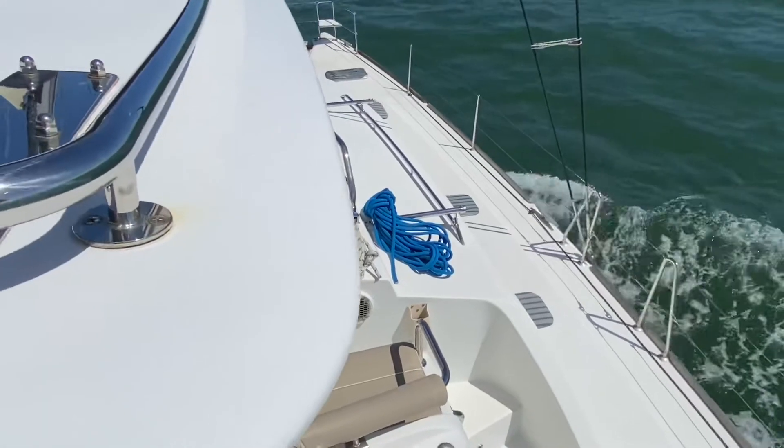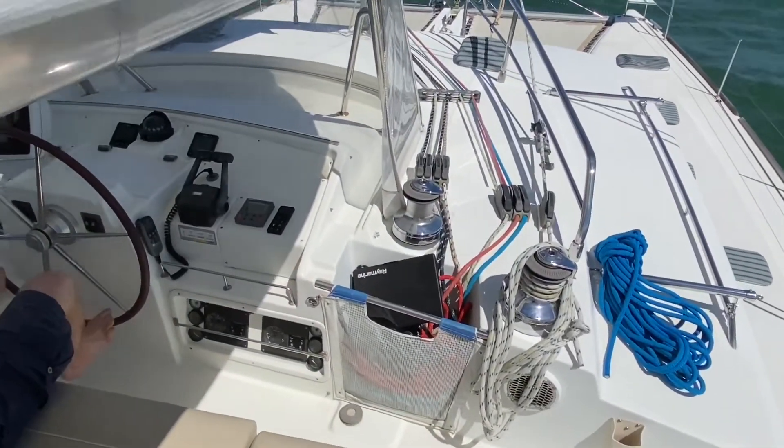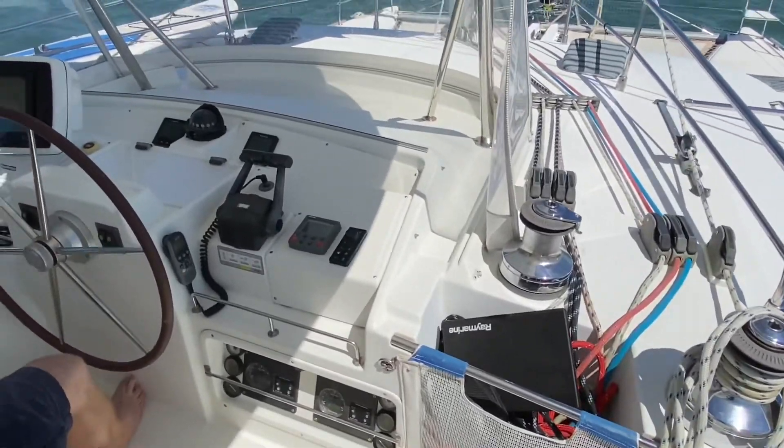At the helm are a B&G GPS plotter, multifunction displays, and the all-important mainsheet winch at arm's length.